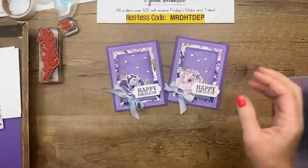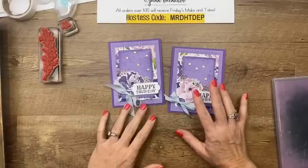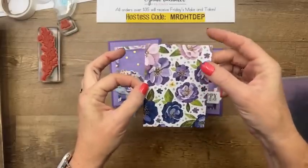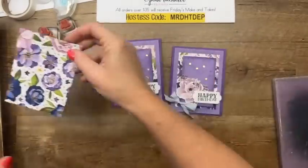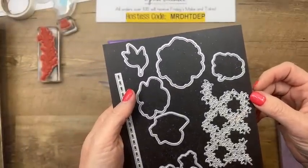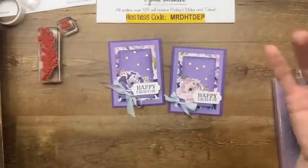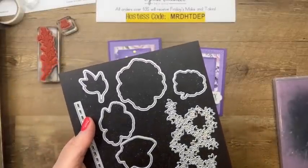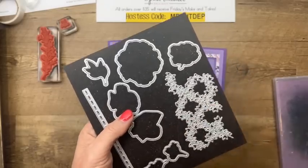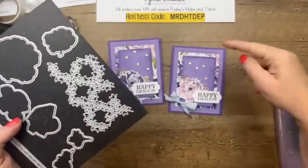The next card is Gorgeous Grape and Highland Heather — a combination that I love. I'm again using that Hues of Happiness Designer Series Paper. If you get this pack of paper, the bundle is called — the dies are called Blossoming Happiness dies. If you look in the catalog for that paper, it's all there together. These dies will cut out the flowers from the paper. So that's what I've done here — just cut out flowers straight from the DSP. Stampin' Up is really good about coming up with dies that will cut out images from the Designer Series Paper, reducing the need for fussy cutting.